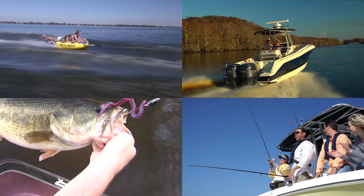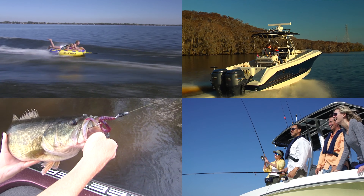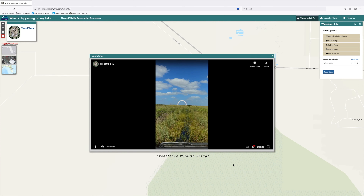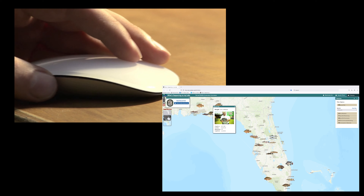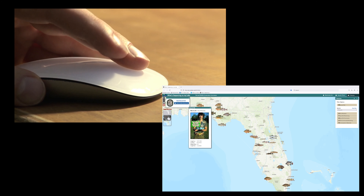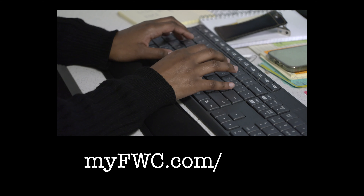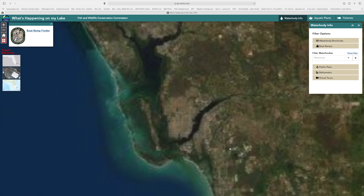Ever wonder what's happening on your favorite Florida water body? The FWC's What's Happening on My Lake webpage is designed to put important information about freshwater systems right at your fingertips. Simply go to myfwc.com/lakes and click on Visit Site to view our interactive webpage.